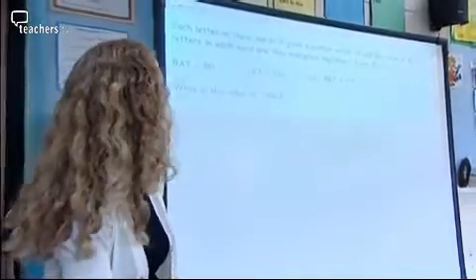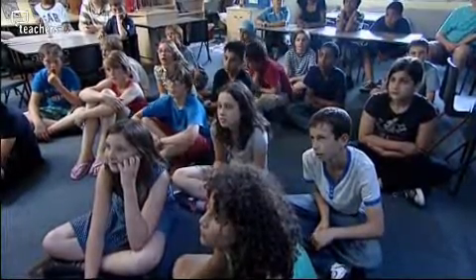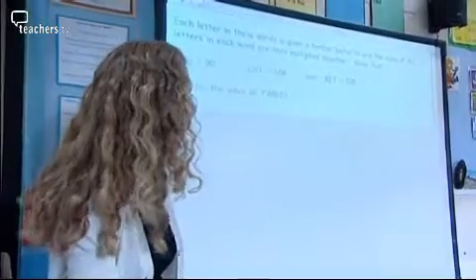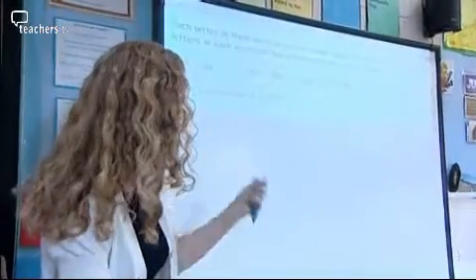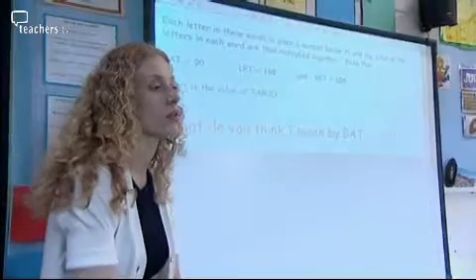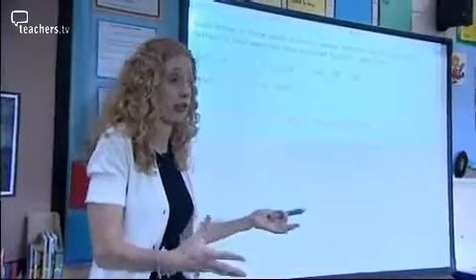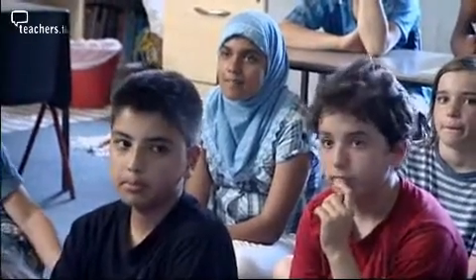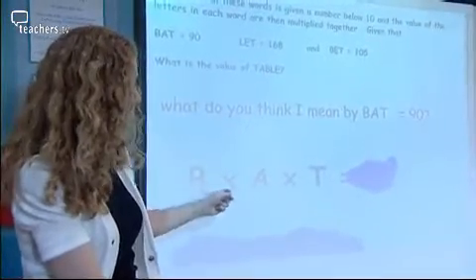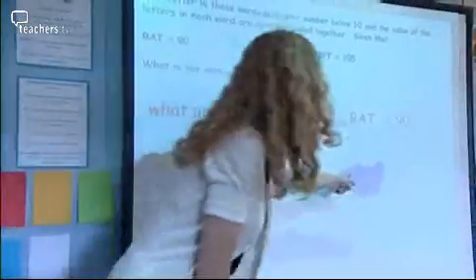I've got a little bit of a puzzle for us. Each letter in these words is given a number below ten and the value of the letters in each word are then multiplied together. Given that bat is 90, let is 168, and bet is 105 — what is the value of table? B times A times T equals 90. That's a really good mistake, Miranda, because a lot of people would think that B add A add T equals 90. It's not quite adding — we're saying that B times A times T equals 90.